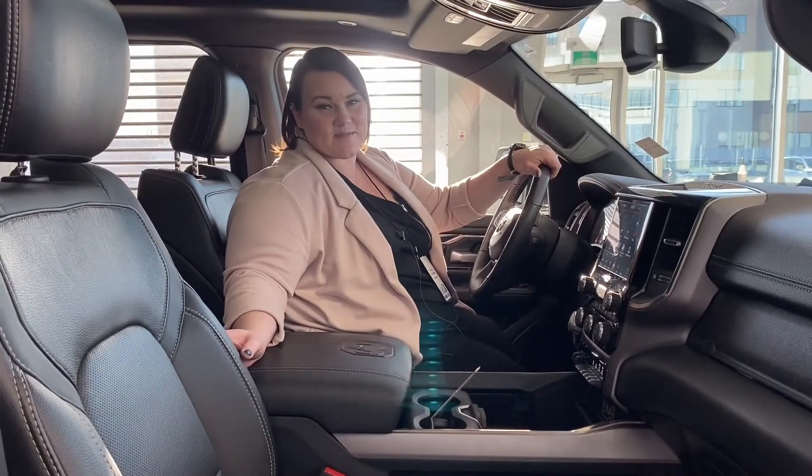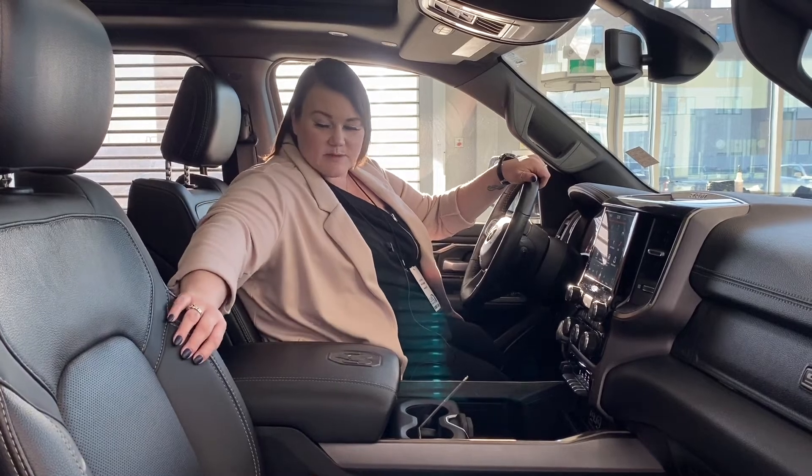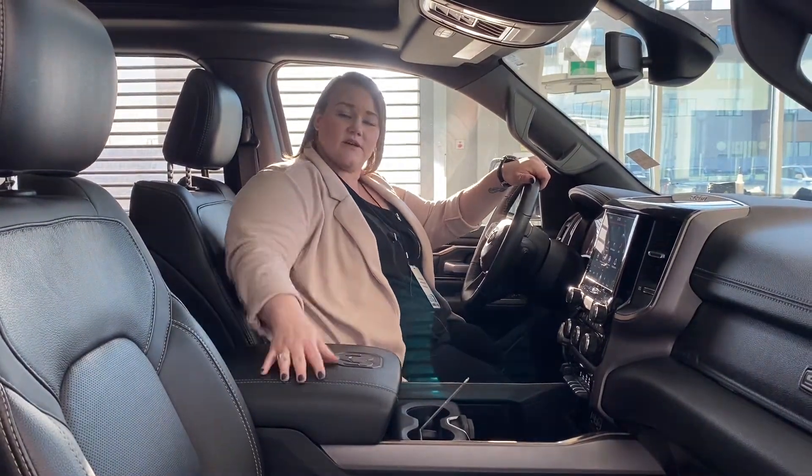Thanks for staying tuned. My name is Sarah, and we are in the 2020 Ram 1500 Sport. Continuing on with the black detailing on the outside, you're going to have black leather throughout this unit here.